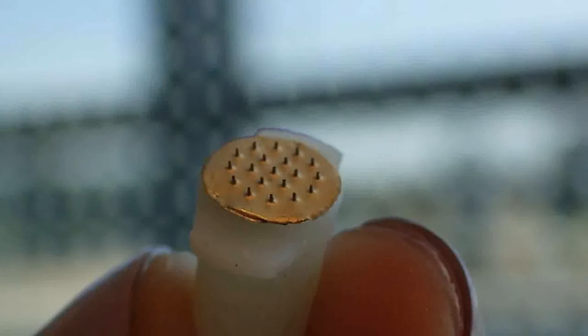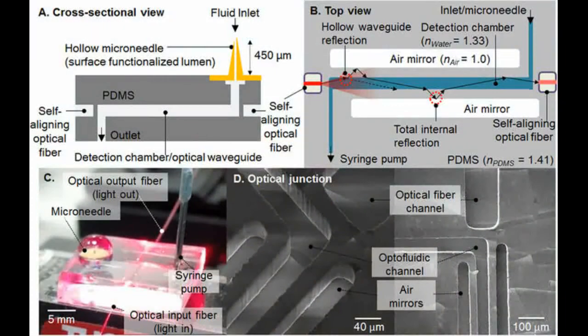The researchers discovered that they could use the fluid found just below the outer layer of skin instead of blood to monitor levels of vancomycin in the bloodstream. The microneedle collects just a tiny bit of this fluid, less than a millionth of a milliliter.